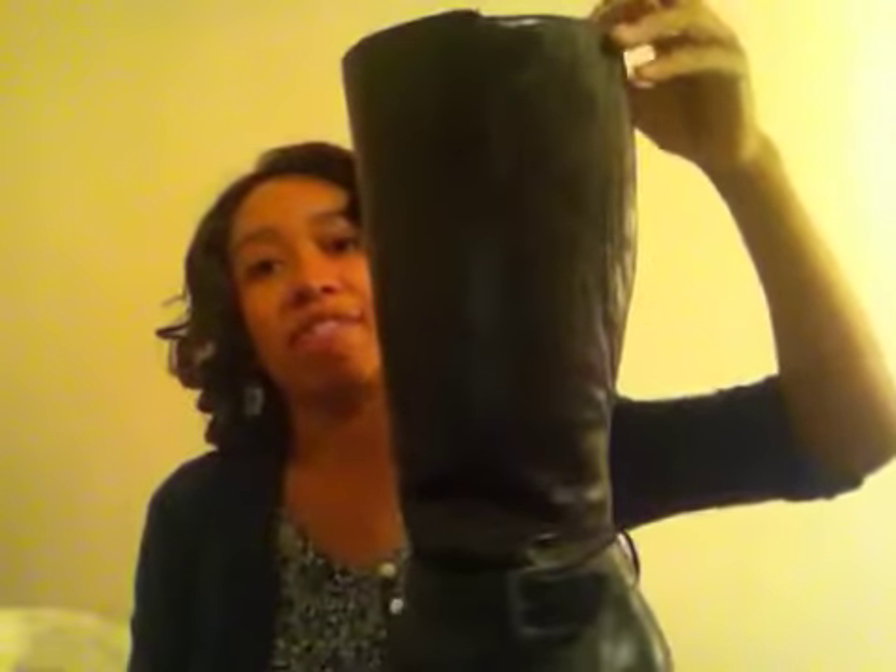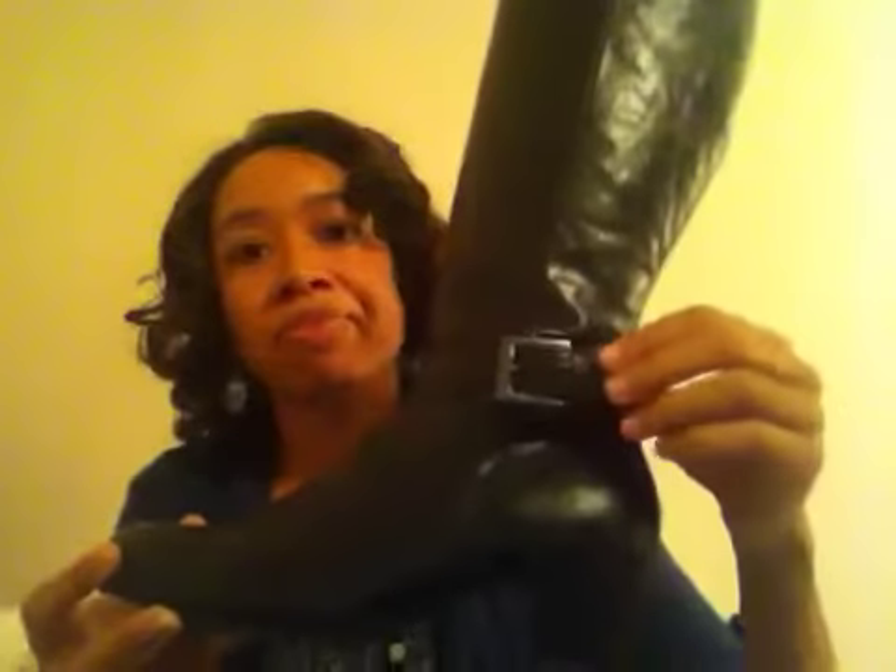And then I'm going to show you guys my boots. I got these boots at Kmart, believe it or not — they had them for a buy one, get one half off sale. These are actually really nice boots. They're nice calf boots; they're black, with not that big of a heel — kind of a low heel. And then the buckle adds a nice little silver finishing touch to it.